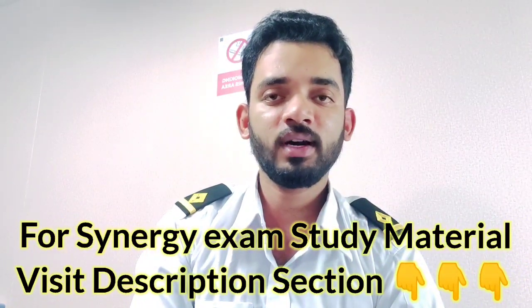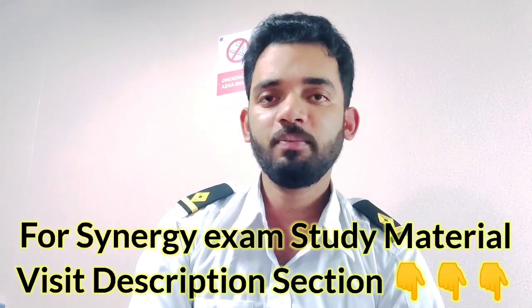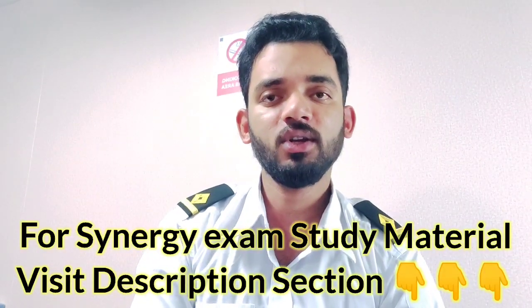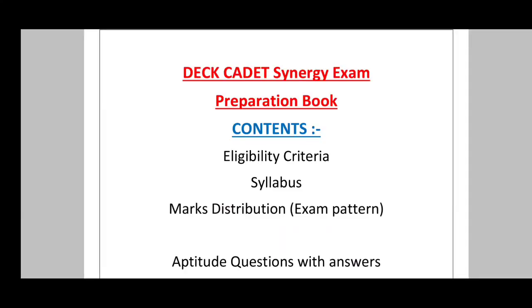First of all, if you need Synergy exam study material, in my description section you will find some links from which you can get the study material. Let's start the video — I'll tell you where to find all the information. In my description section you will find the link to the study material.